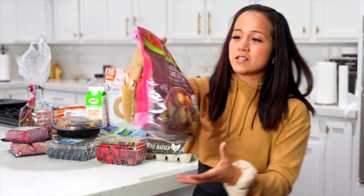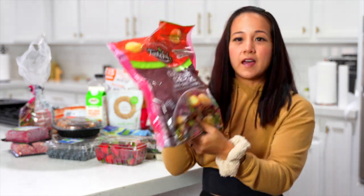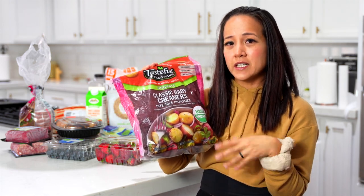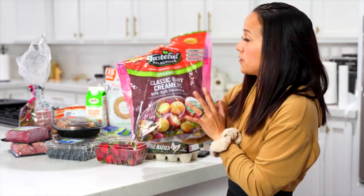Oh, I almost forgot — I love these. They're classic baby creamers, AKA little red potatoes. I love these. You can either cook them in the oven or boil them on the stovetop, just season them a little bit, and they're so good with your protein — chicken, bison, any of those really. I love potatoes.